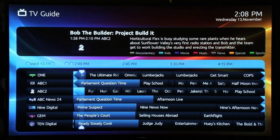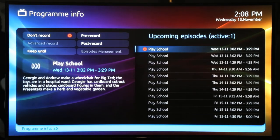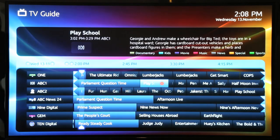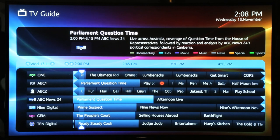You can also pre-record programs in the future. For example, here I am setting it to record PlaySchool for the next three days in a row. Because I have a twin tuner installed, I can now go and watch something on another channel and PlaySchool will record in the background, even if the Media Portal is switched off.